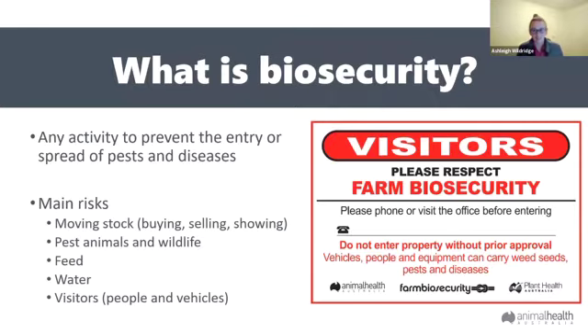So what is this big scary word — biosecurity? It is any activity we can do to prevent the entry or spread of pests and diseases. It's not big, it's not scary, it's not just for people who commercially produce livestock or fruit and vegetables — it's for everyone.